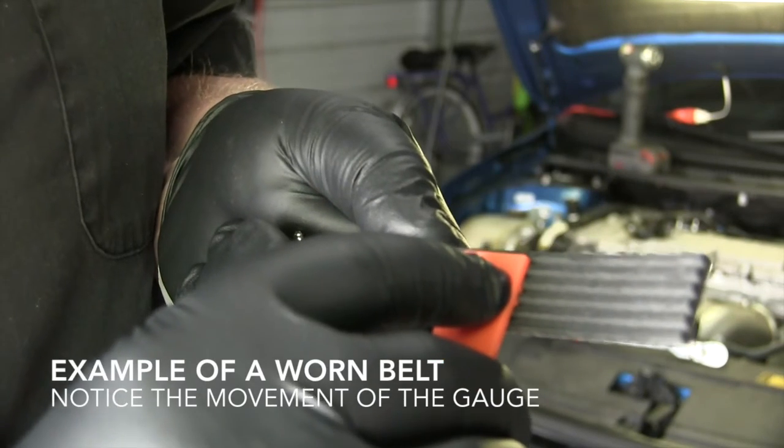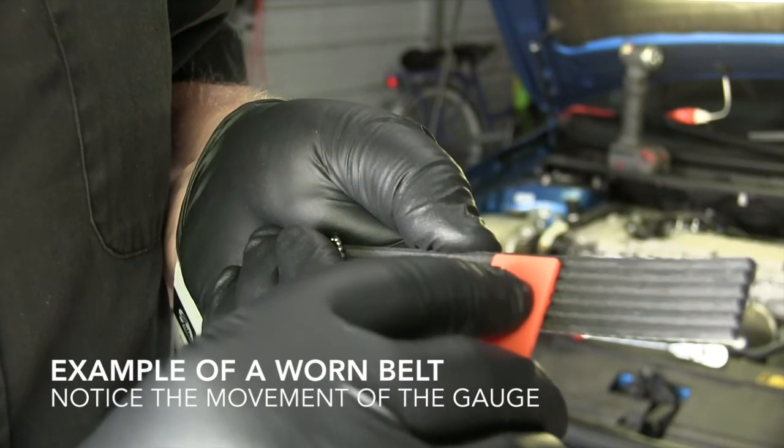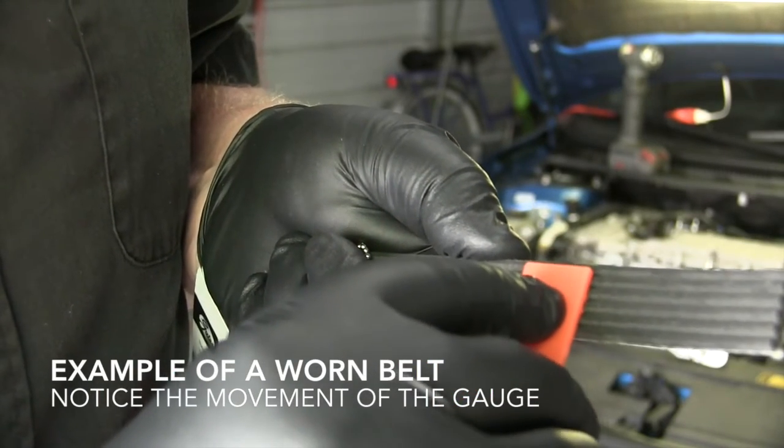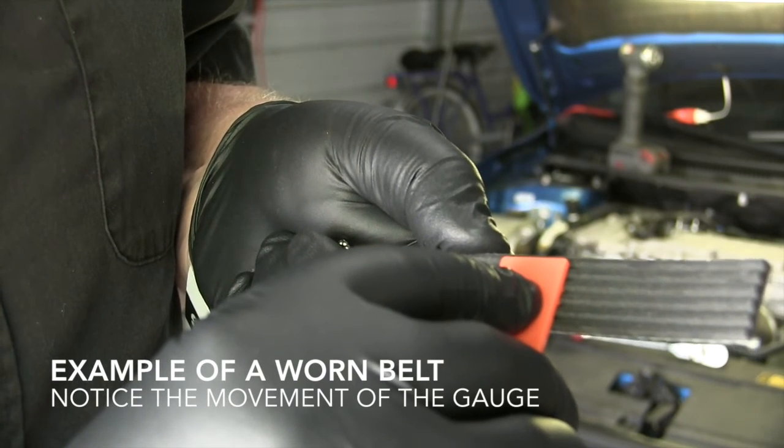Next, attempt to rock the tool in a back and forth motion. Any noticeable movement indicates wear in the belt ribs and grooves, and the belt and tensioner should be replaced as a set.